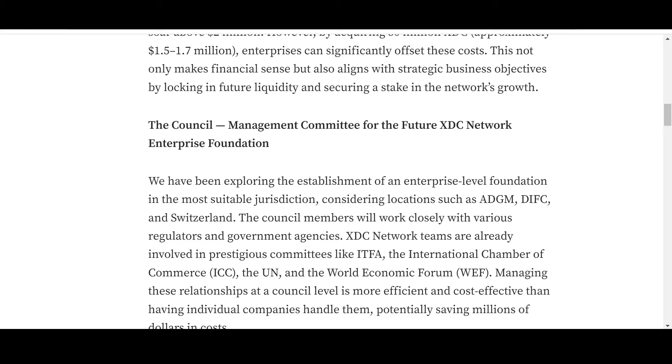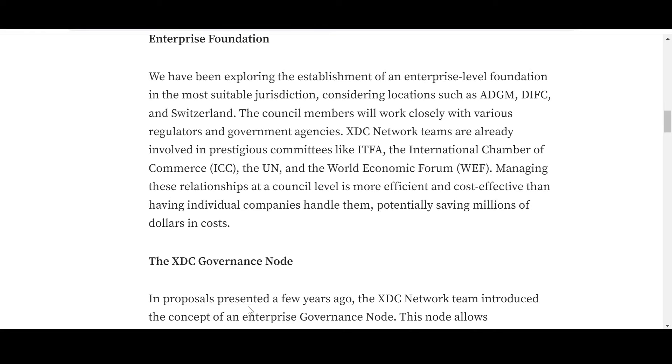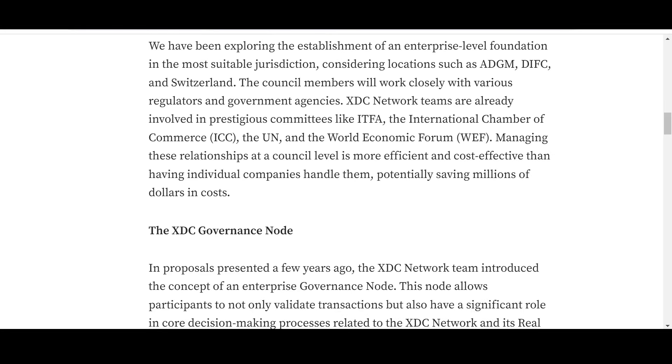Managing these relationships at a council level is more efficient and cost-effective than having individual companies handle them. If an individual company tried to negotiate with these bodies it would be far more costly, whereas the XDC Network council talking with their representatives could potentially save millions of dollars in costs.